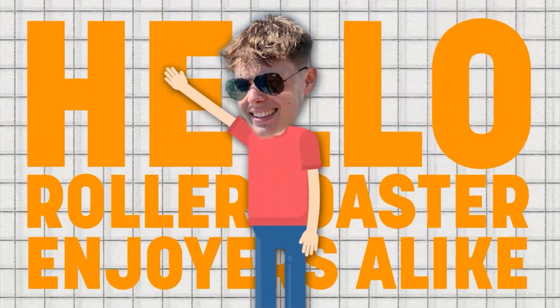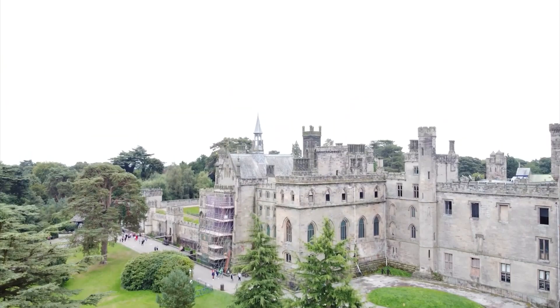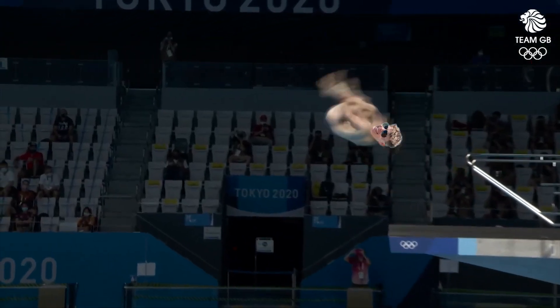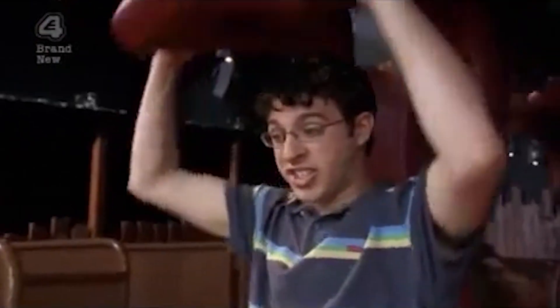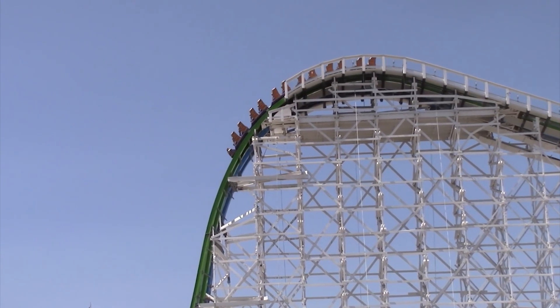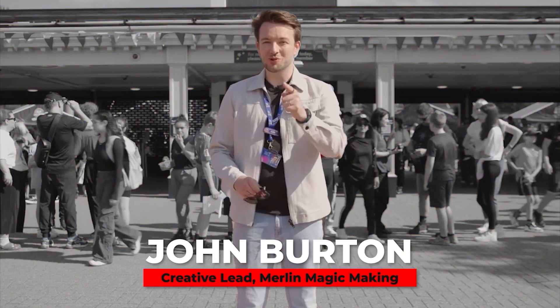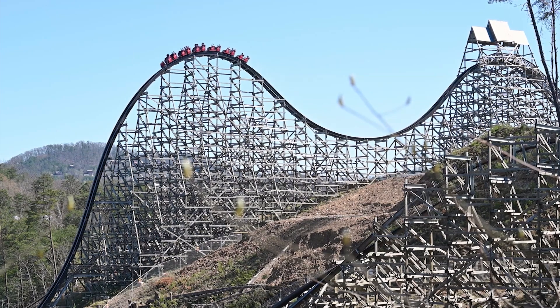Hello, rollercoaster enjoyers, and welcome back to the B3 channel. Today we've got some absolutely mind-blowing news straight from the heart of the theme park world. I'm your host Ben, and today we're diving into this crazy revelation that Alton Towers' next rollercoaster is going to be none other than a groundbreaking RMC design. So grab your seatbelts, because we're about to unravel all the exciting details shared by none other than the legend John Burton himself, and we'll also have a quick chat about what an RMC actually is. Let's get into it.